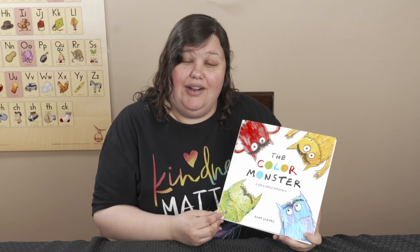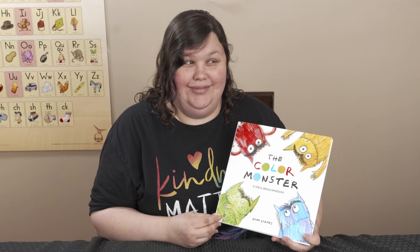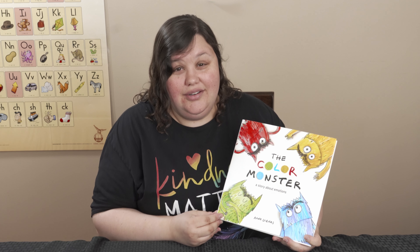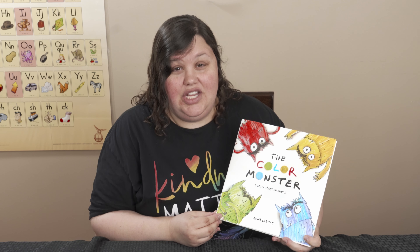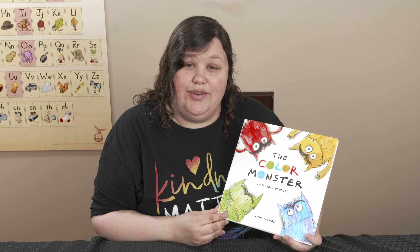Today I'm feeling happy, relaxed, and calm — so that's yellow and green. How are you feeling? Can you tell me? Can you tell your family? We want to know how you're feeling today. Make sure you talk to us.